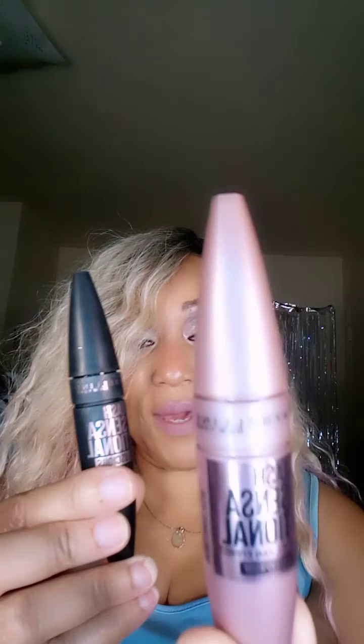I started out with this one - this one here is not the waterproof one, this is the regular one. The one in pink is waterproof and this one is non-waterproof. They do the same thing, except the waterproof one also has hydrofuge, which makes your lashes look really dark.